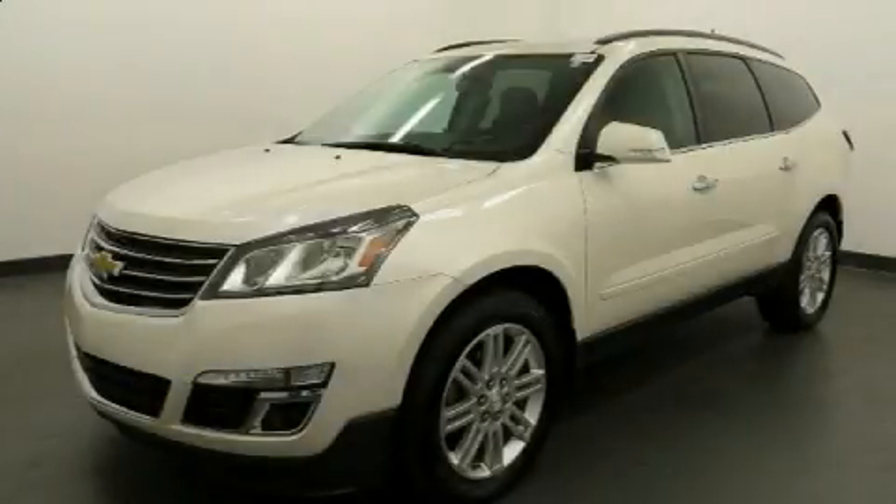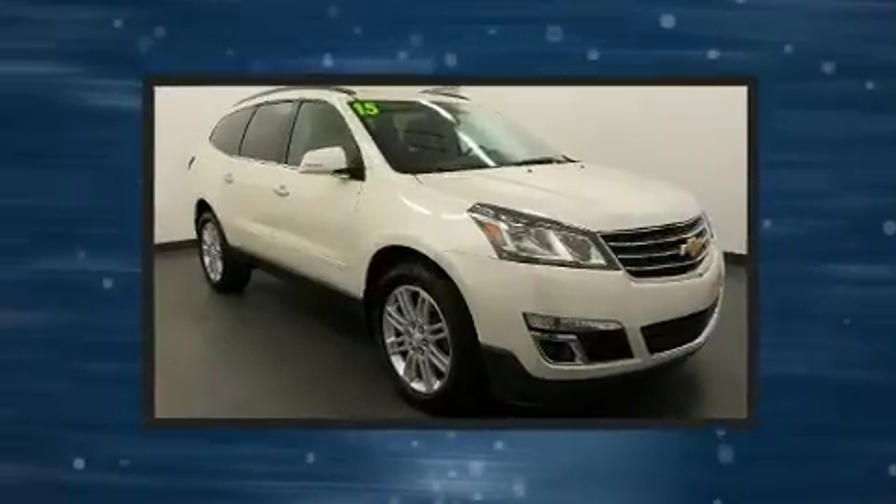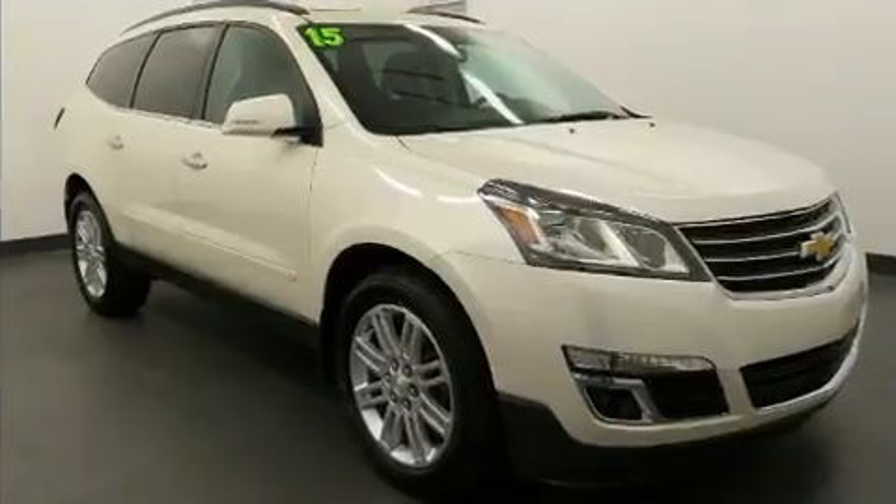Come test drive this 2015 Chevrolet Traverse. With just over 30,000 miles on the odometer, this four-door sport utility vehicle prioritizes comfort, safety, and convenience.